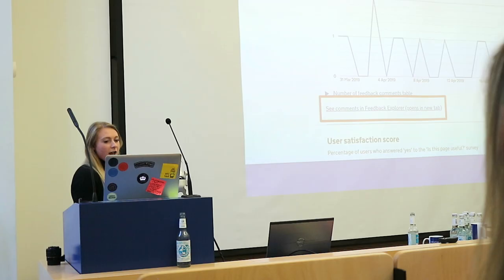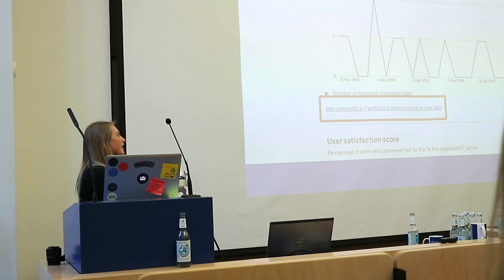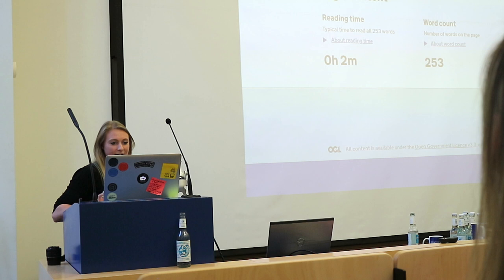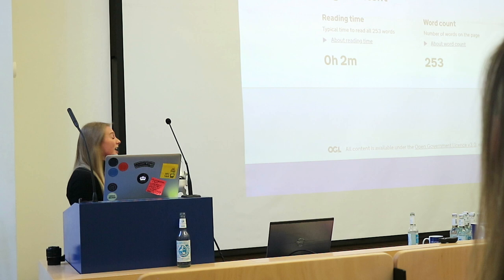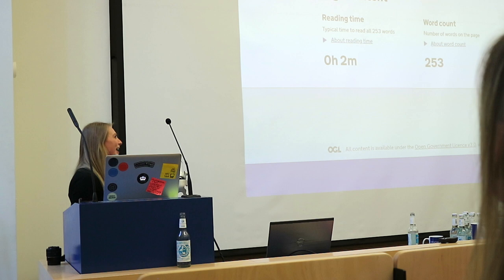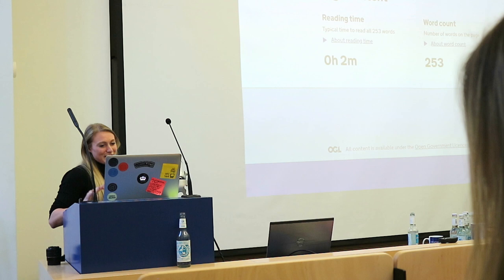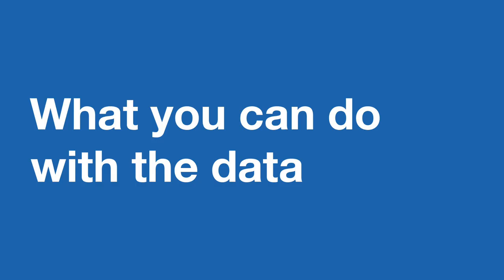We also give the number of feedback comments each page gets over time. You can actually link off to FeedX Explorer where you can see the actual comments people leave. A lot of comments are mainly based on their opinion of the policy the page is talking about, but there are actually some useful things about the content and how useful the information was. We also show reading time — and embarrassingly, the longest content on GovDK would take a whopping 8 hours and 6 minutes to read. So this metric can be useful for changing policy people's minds on what content should be published — a long reading time shows it's so lengthy it will take a long time for a user to actually read it.